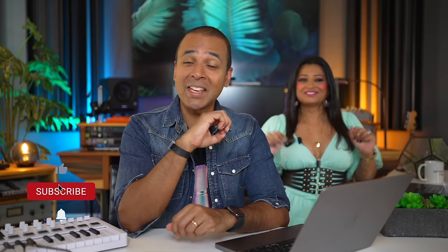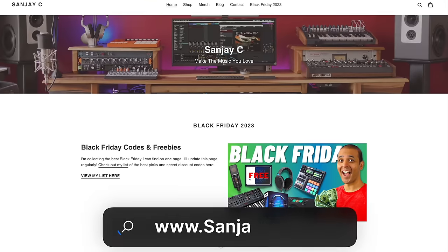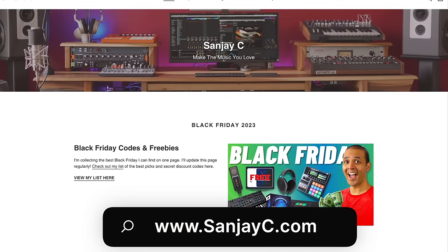More deals and freebies coming in the next video, so subscribe and hit the notification bell. You'll find links to everything below this video and on sunjc.com where I'll be adding more deals as I find them. Make the music you love. Bye.